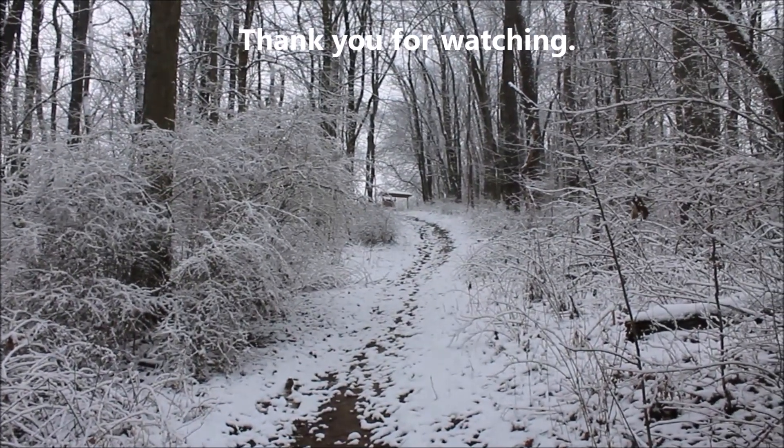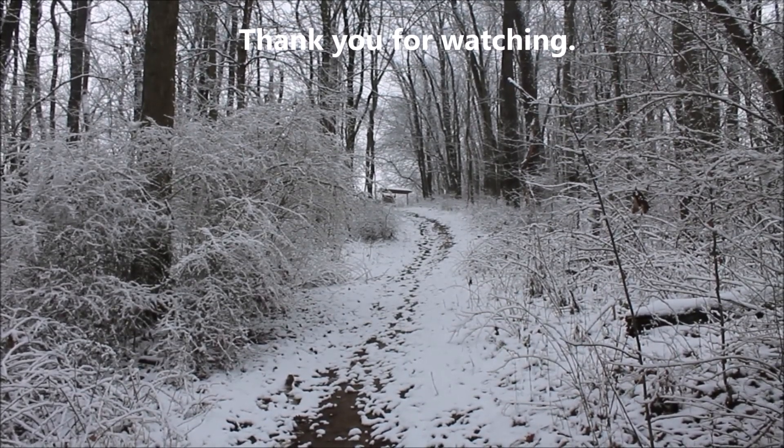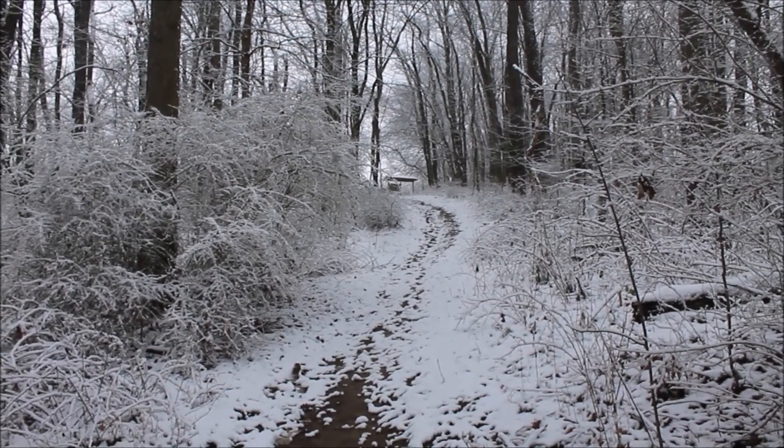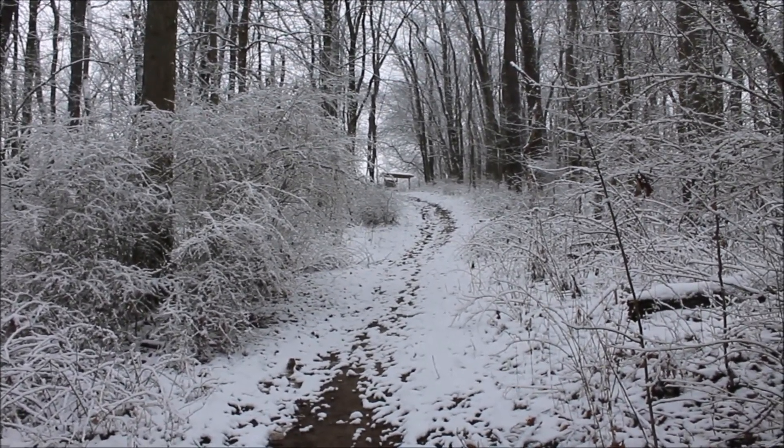I'm almost finished with my hike — I hiked around three miles, a mile and a half one way so three miles round trip. I hope you enjoyed this video and thank you for watching.